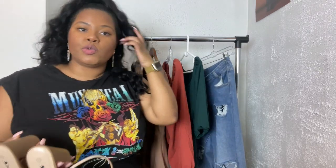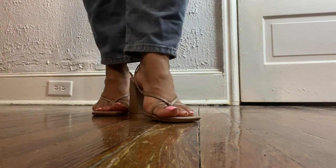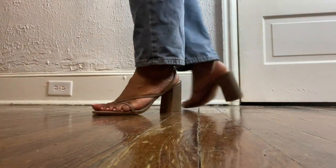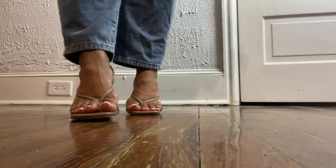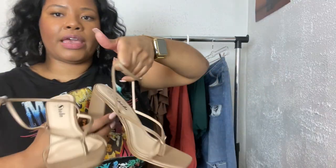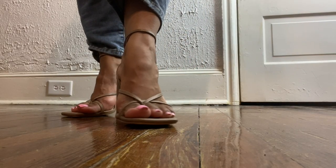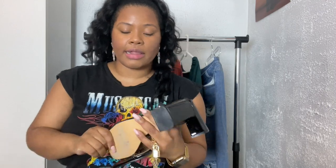Next, I'm very much into the thong sandal trend right now. We're transitioning into fall but I figured I could still get away with rocking these until it's too cold outside. They have a T-strap thong sandal design, the strap wraps around the ankle, and they have a stacked block heel — super cute.